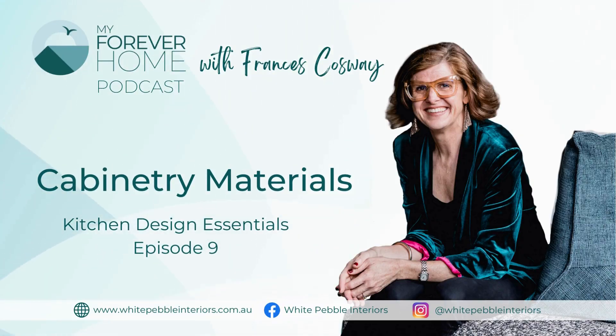Hello and welcome to this new episode of Your Forever Home, the podcast. Today we're in episode seven of the kitchen design essential season and it's just been such a fabulous season. I've been getting so many comments on what great information we've been able to provide, which is just so lovely to hear. Today I'm going to be talking about cabinetry materials — this is such a big one — and I'm actually going to cover seven different materials in this episode.